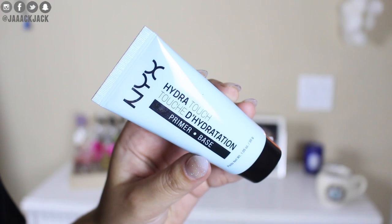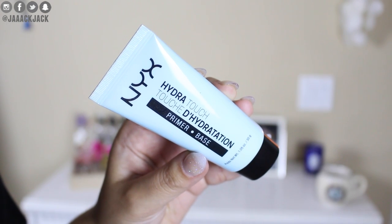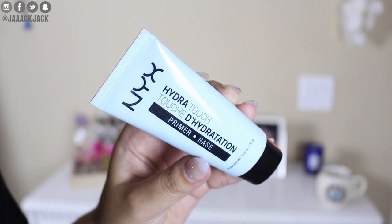That's why my next fall must-have is a good primer. This is one you guys have seen many times on my channel — it's the NYX Hydra Touch Primer. It's a very hydrating primer. Definitely get a good primer because when you take care of your skin with your skincare along with your primer, your makeup is just going to apply so much smoother and nicer onto your skin.